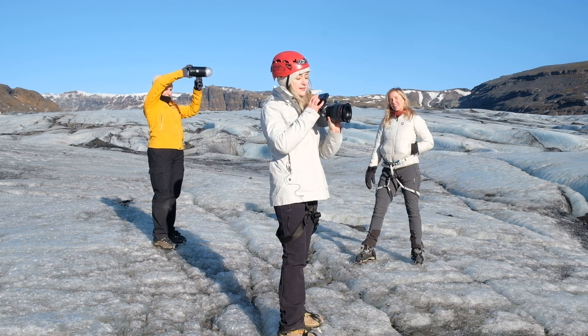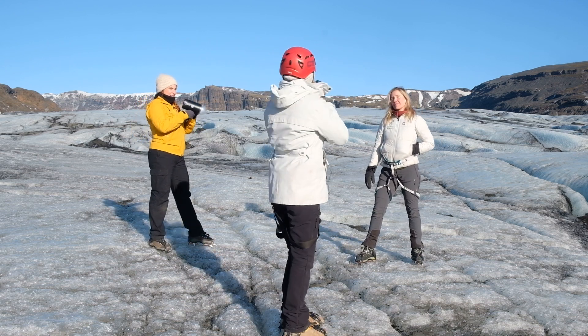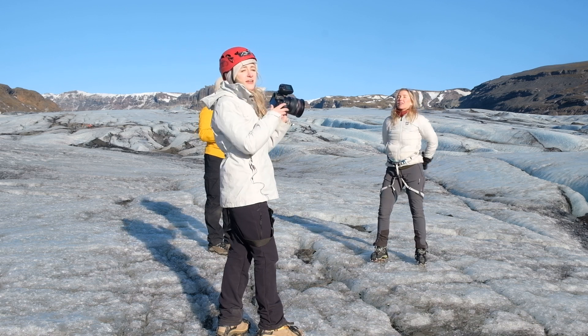I can turn up the light a little bit using the dial, so I don't have to walk over to the One. Without the light there is a huge shadow on the side of Saga's face, but bringing in the light makes it a lot more flattering.